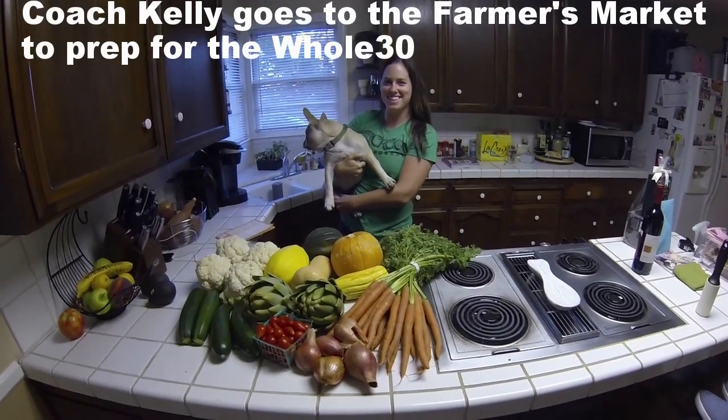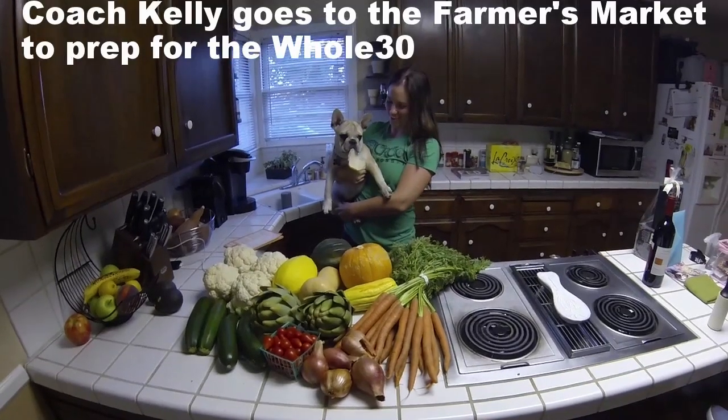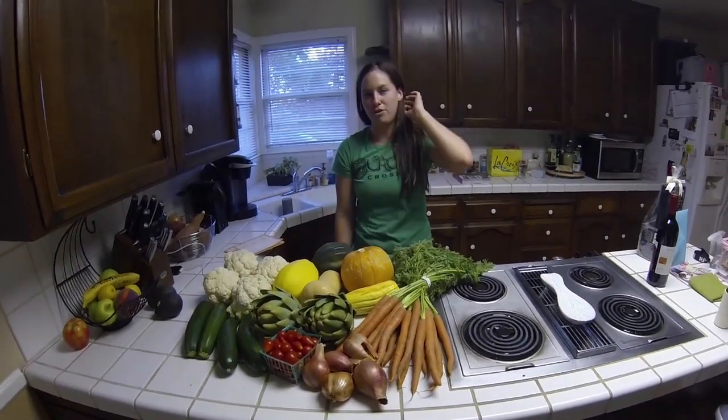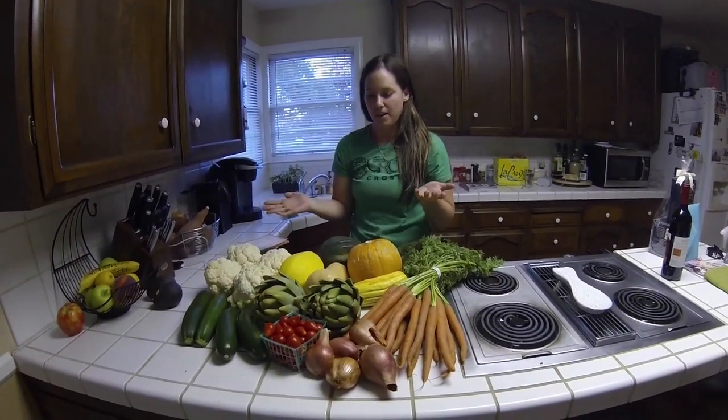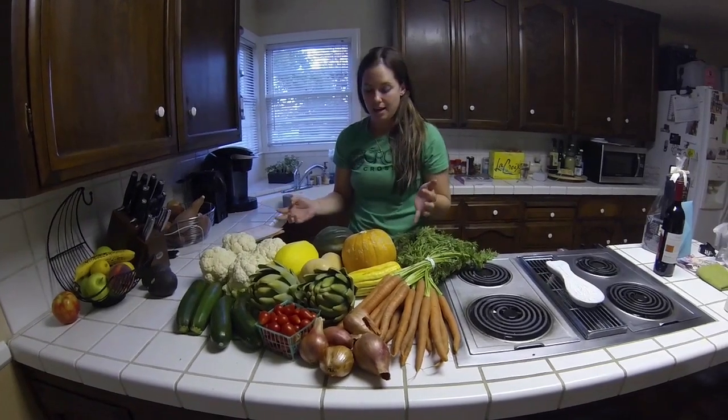Hey guys, it's Coach Kelly and Murphy here. We wanted to show you guys, as we're kicking off the Whole30, what we get on a weekly basis depending on what's in season at the farmer's market.